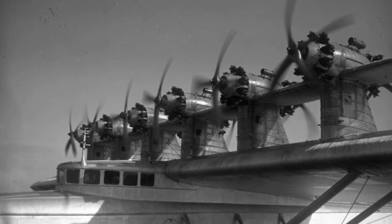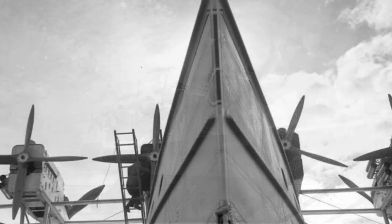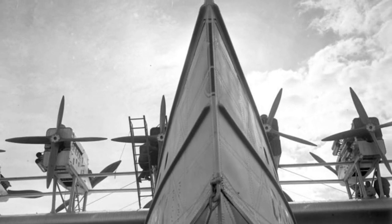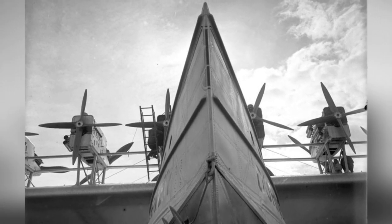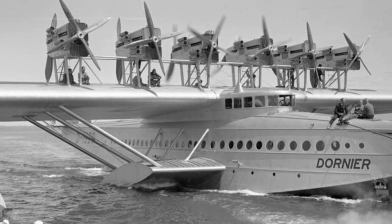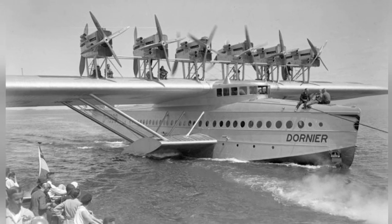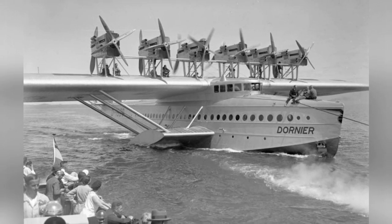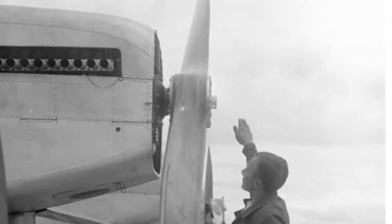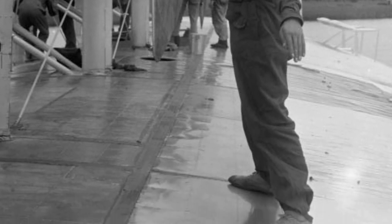The engines of the DUEX plane are revving up in this photo from March 1930. A close-up photo of the front of the DUEX plane was taken in August 1930. Also in August 1930, a photo was taken of an X flying boat being towed on Lake Constance, on the border of Germany and Switzerland. A mechanic is shown fixing the propeller of the DUEX airplane in August 1930.